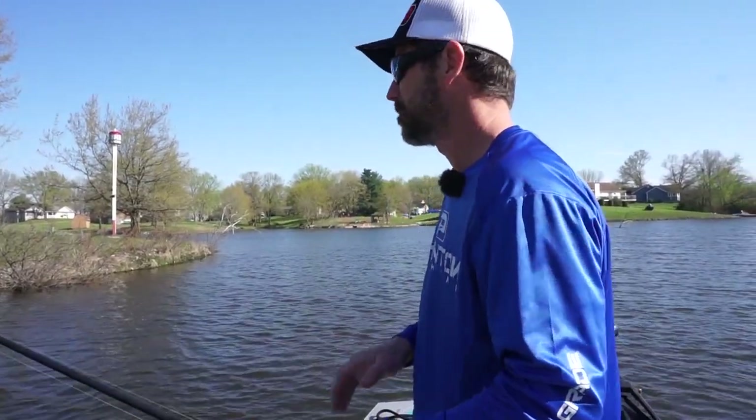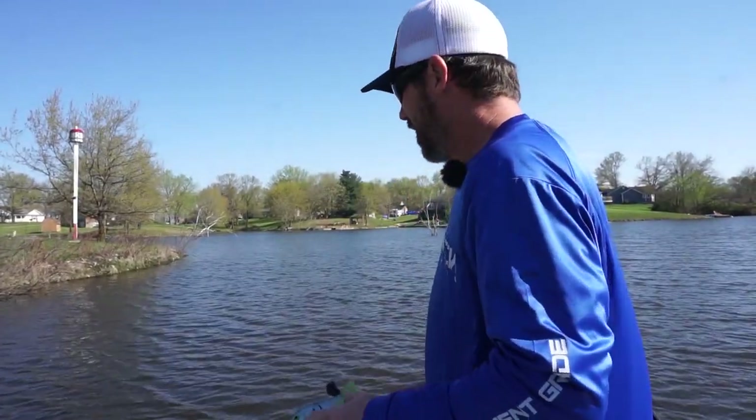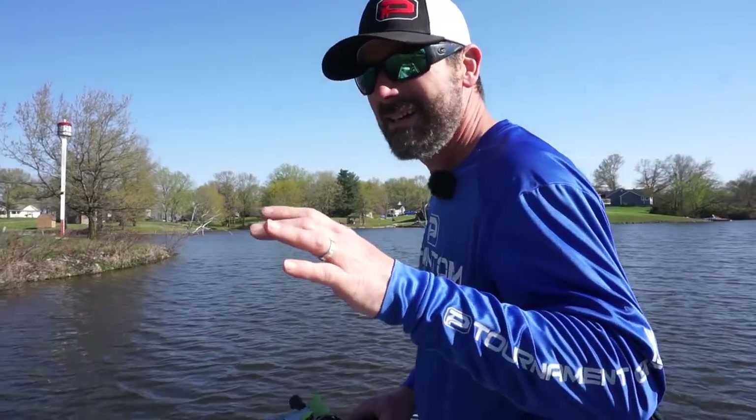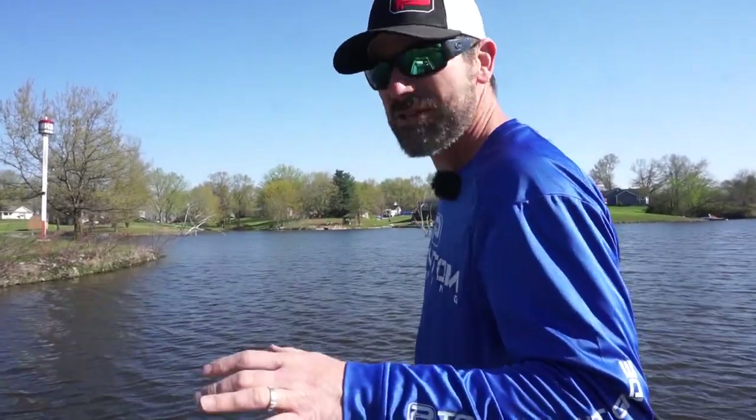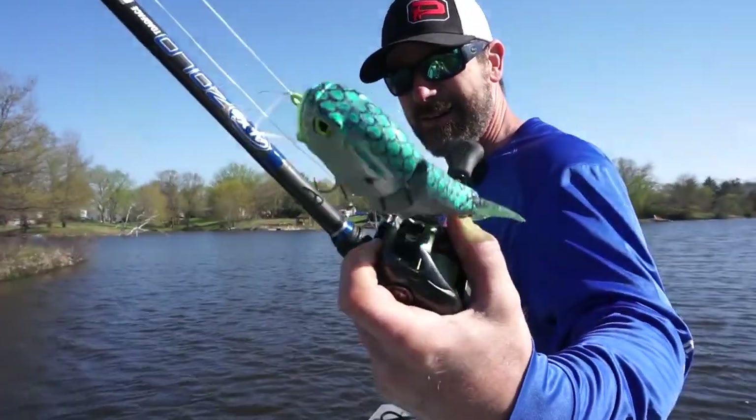Here's the deal guys, I'm gonna post this video no matter if I catch a fish or not. I am completely unprepared for this, but here it goes — the biggest lure I've ever fished with. If you haven't seen the video of that bad boy, check it out.